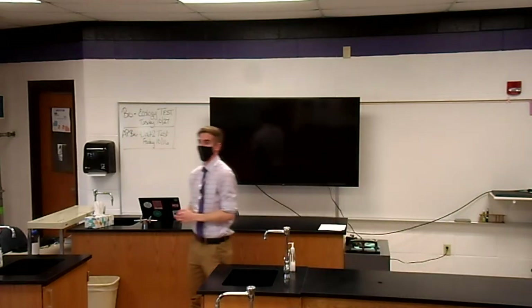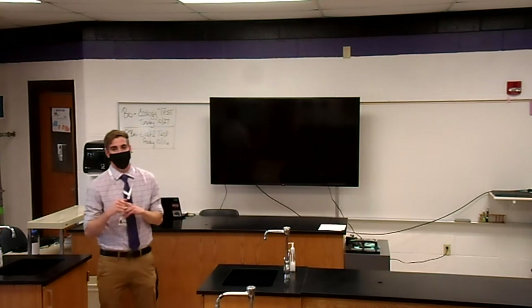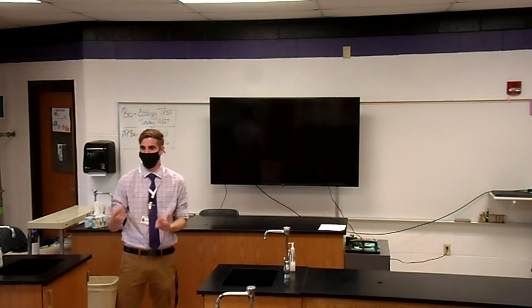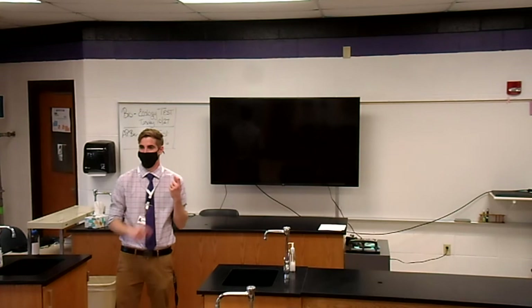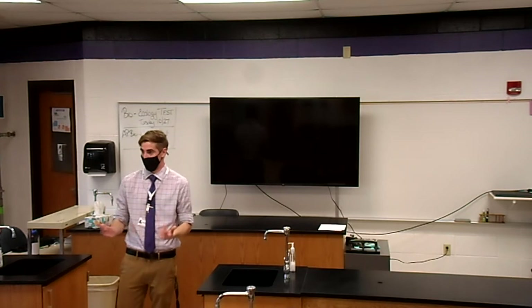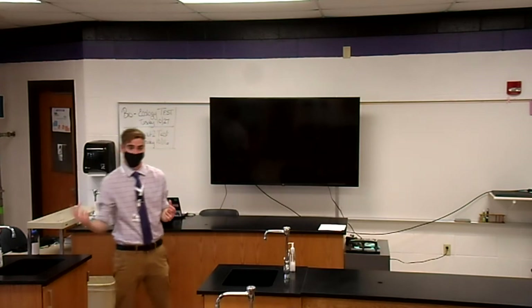Hey, so as you guys hopefully remembered from your test yesterday, we get energy from our food, otherwise known as our resources. But does anyone know exactly how that food that we get into our bodies gets turned into energy for us? Odds are the students would say no. And I'd say, luckily, I prepared an activity for us to walk through exactly how we get that food into our body and what it's broken down into so we can understand it.